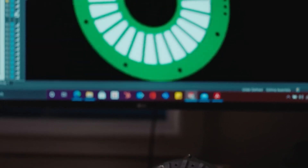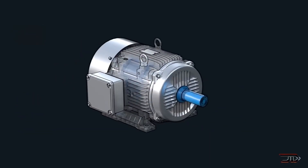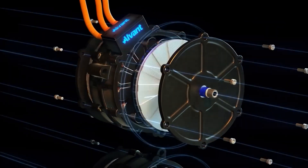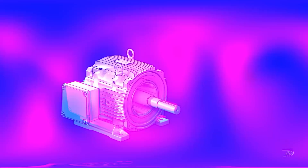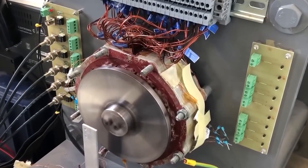The advantages don't stop there. Axial flux motors are typically five to eight times smaller and can be two to five times lighter than their radial counterparts, significantly influencing the choices of electric vehicle platform designers.